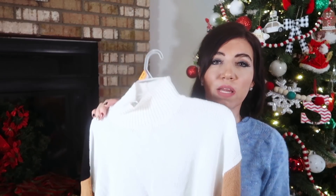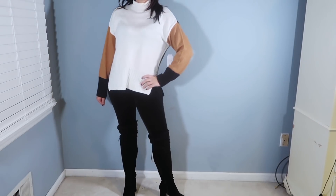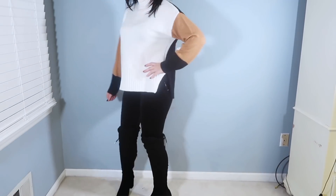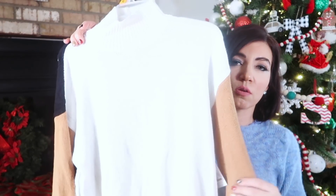I usually get smalls in Time and True but I wanted that length. I want to wear this one with leggings and boots — little Ugg boots, casual, or dressier boots. You could also pair it with denim. Really good little sweater if you work in an office — slacks and little loafers. Just one of those do-it-all sweaters, super cozy and really cute with that color block detail.